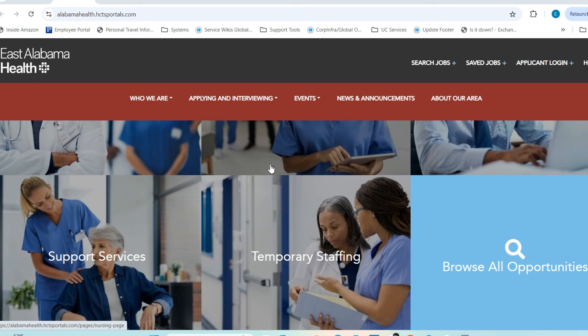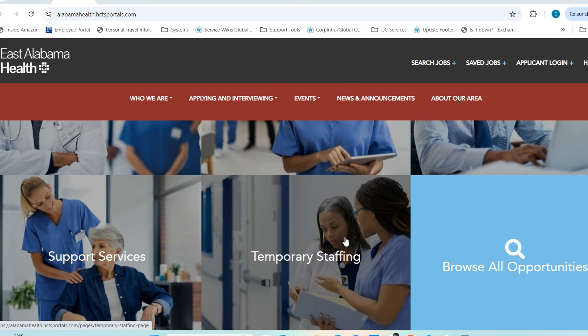On their home page you can see who they are, learn about applying and interviewing, and search for jobs that fit your interest. They constantly have a lot of remote positions open. They also have a category called temporary staffing, which I thought was good to call out — within that bracket they had opportunities for nurses, pharmacists, and people interested in on-site type jobs.